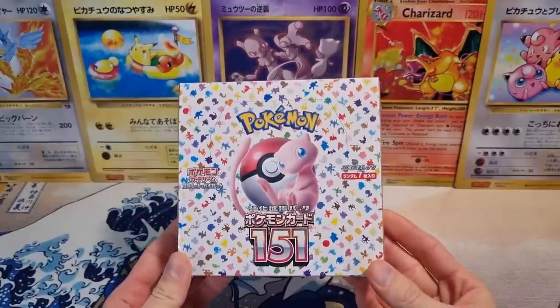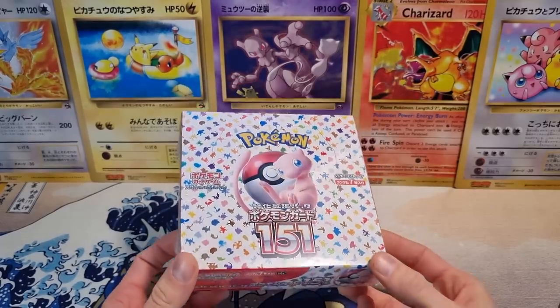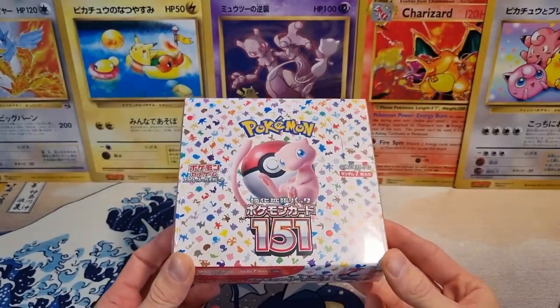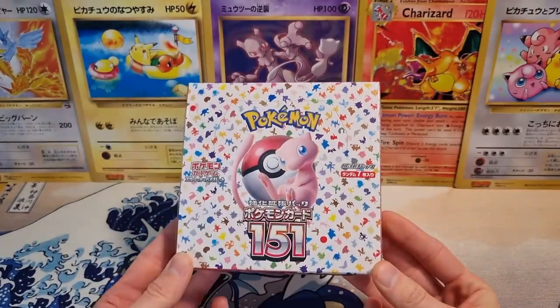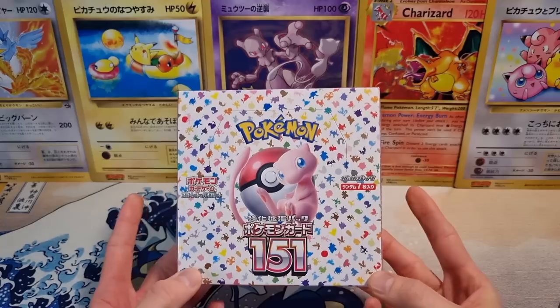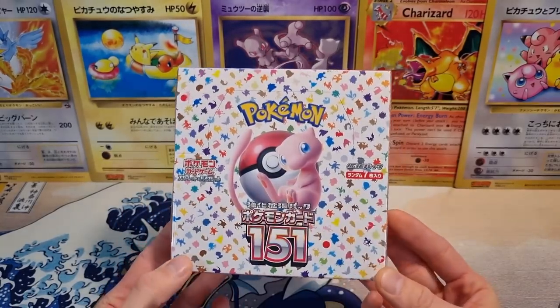Hey everyone, how's it going? Welcome to another video. Back after a long break, but back with a banger. We've got the brand new Pokemon 151 set booster box opening, long awaited. I was lucky enough to get one in the Pokemon Center lottery, so here it is.